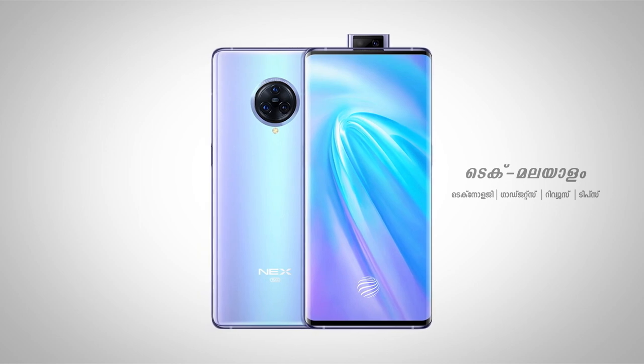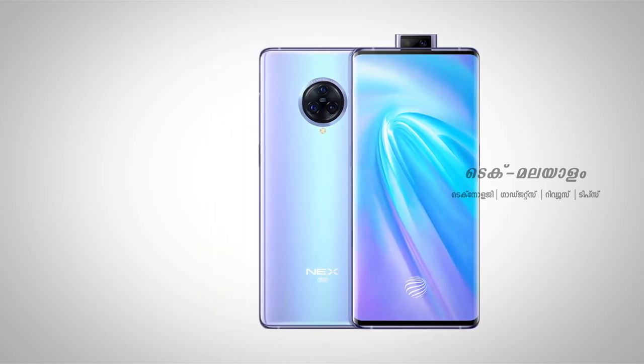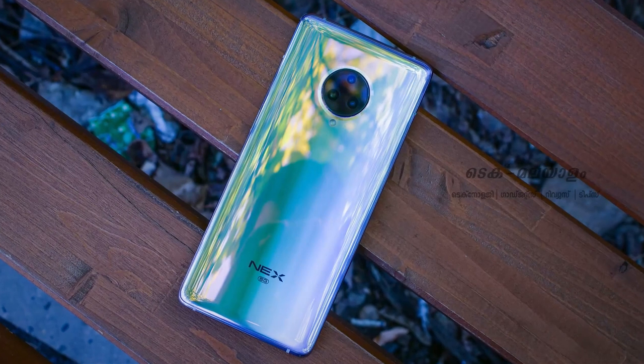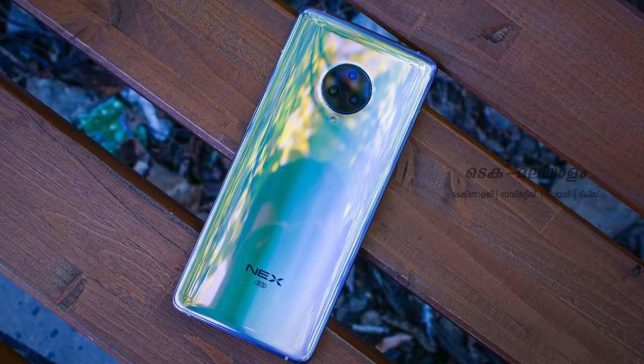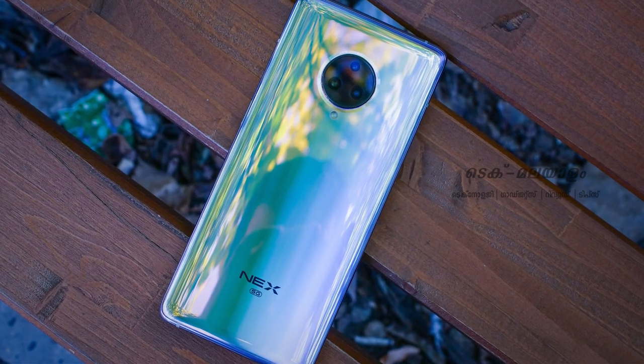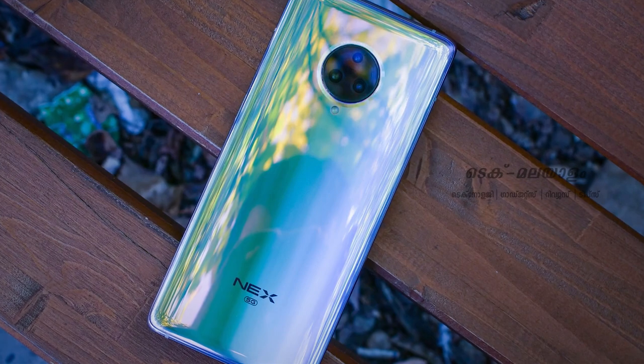It has a Type-C USB port and an under-display fingerprint sensor. Battery capacity is 4500mAh with 45W fast charging support.